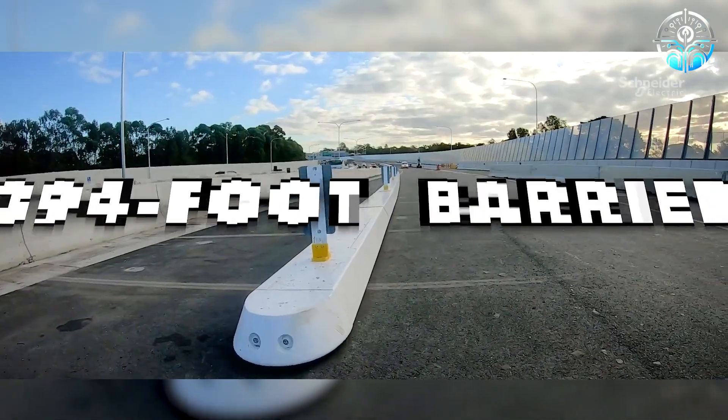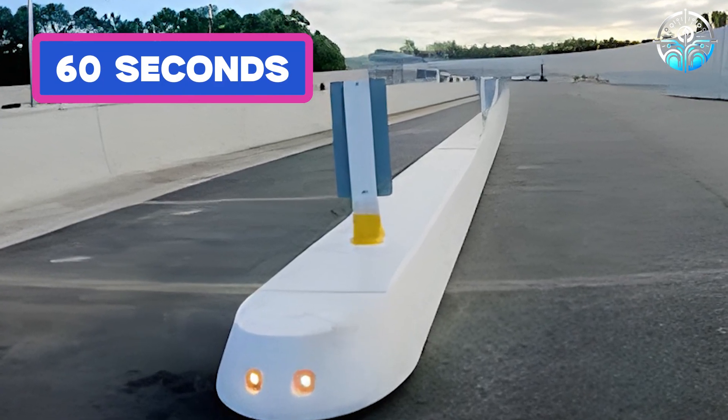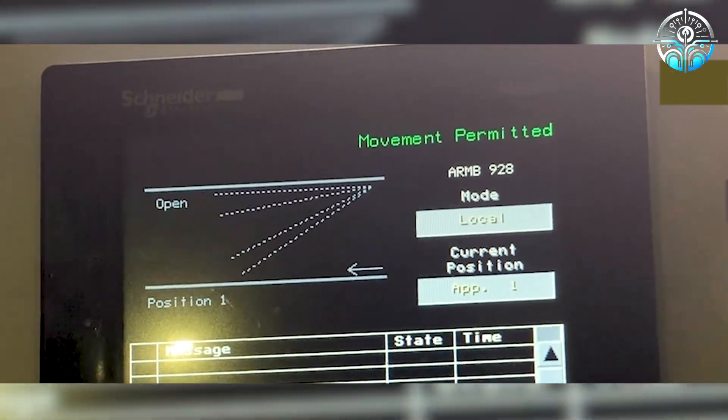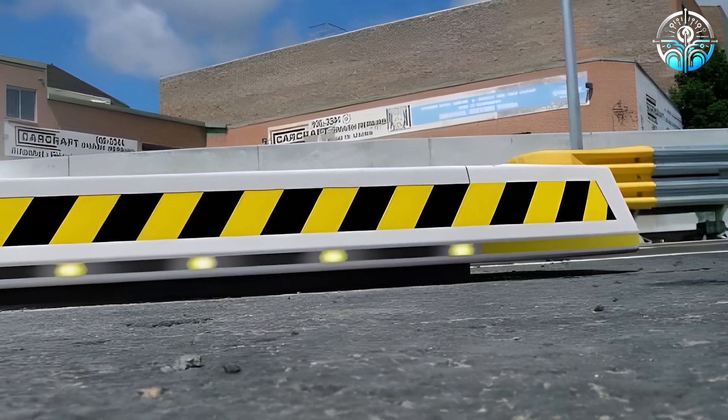These blocks can construct a 394-foot separation barrier, activated within approximately 60 seconds. A smart control sensor enhances efficiency by offering multiple activation options, crucially conserving time during emergencies.